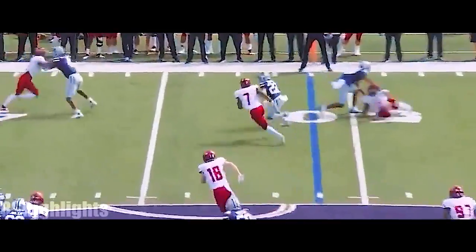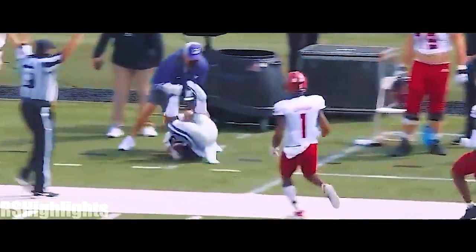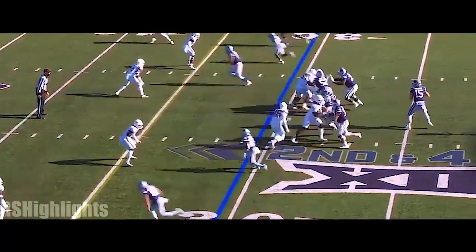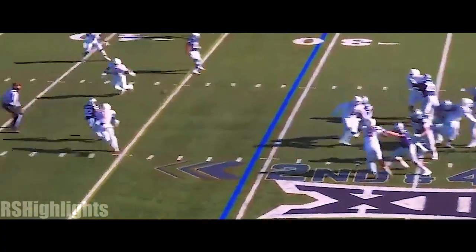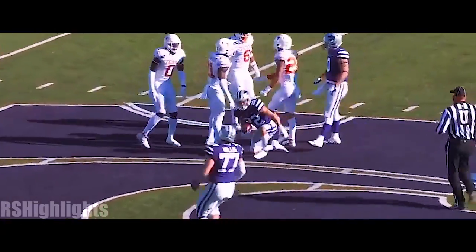They swing it out, here's Deuce Vaughn! Deuce Vaughn! Uh-oh, folks! 2nd and 4 at the 31 — Howard goes through his progression, finds Deuce, and oh — Deuce Vaughn, another big grab!